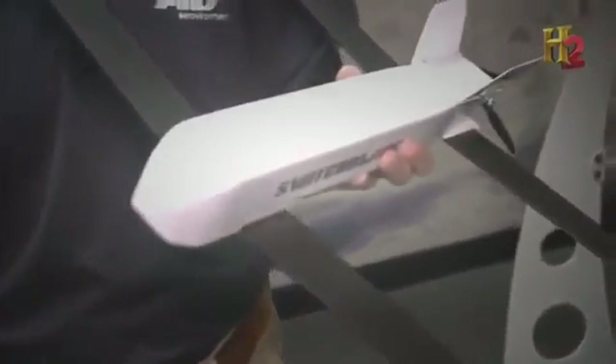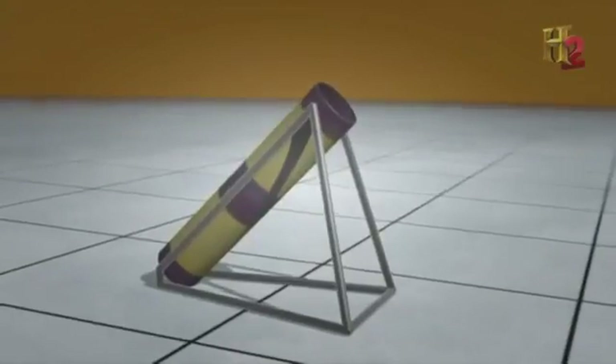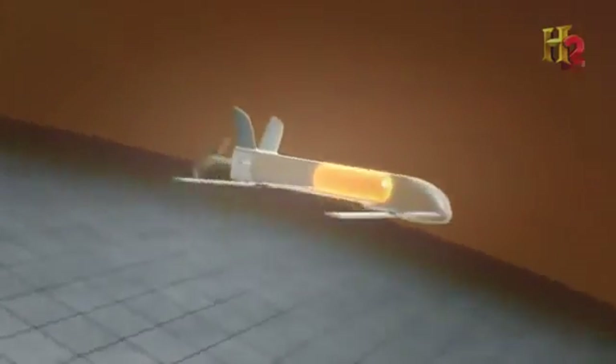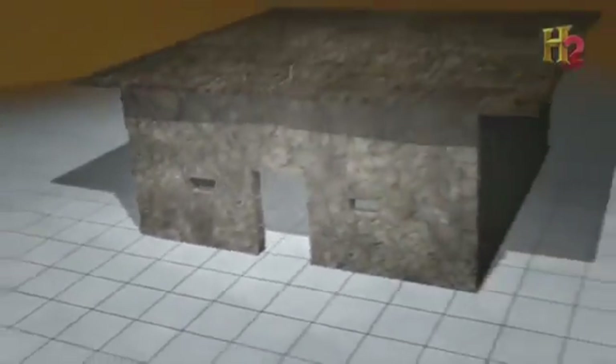AeroVironment has one more UAV in development that can deliver a blow of its own. They call it the Switchblade — more like a munition than an unmanned aircraft system. The tiny Switchblade is fired from a launch tube on the ground. As the plane approaches its target, the onboard explosive is armed. The Switchblade then flies into the target and detonates, removing the threat.